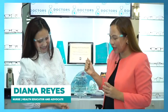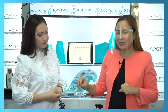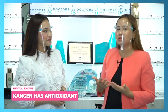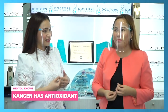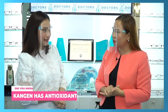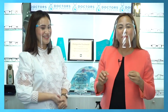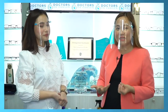Diana will explain to us how we can see the effectivity of Kangen. First, we mentioned that Kangen has antioxidants. So what are these antioxidants? These help to avoid or prevent diseases and to delay aging — they're also good for the skin. There are so many benefits of antioxidants. So how do we know if what we consume on a daily basis really has antioxidants?